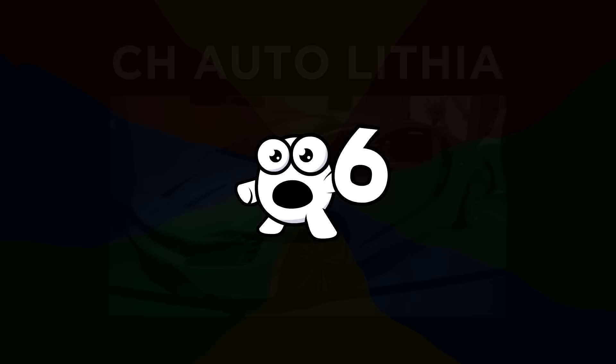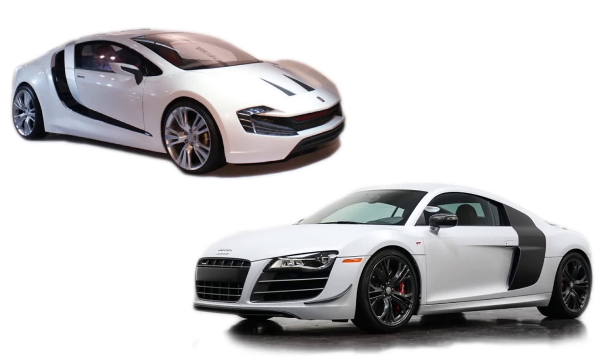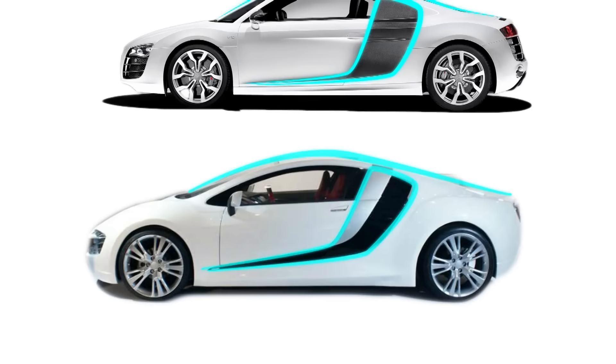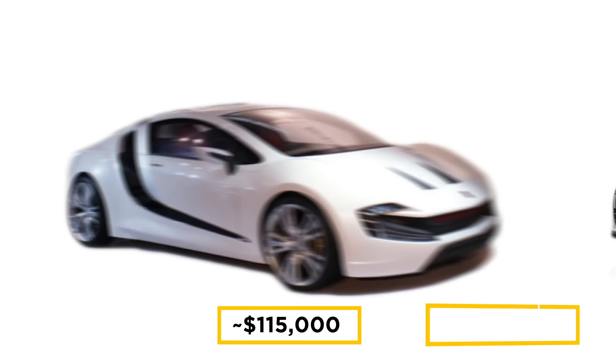Number 6: CH Auto Lithia. The CH Auto Lithia may not be an exact clone, but it is apparent that it was largely inspired by the Audi R8. The front and back are unique, but the side profile, side fins, and roof design are definitely R8-esque. The Lithia is fully electric, powered by lithium-ion batteries giving it a driving range of about 100 miles. Compared to other clones, it's relatively expensive at over $115,000 — more than two-thirds the price of an R8.